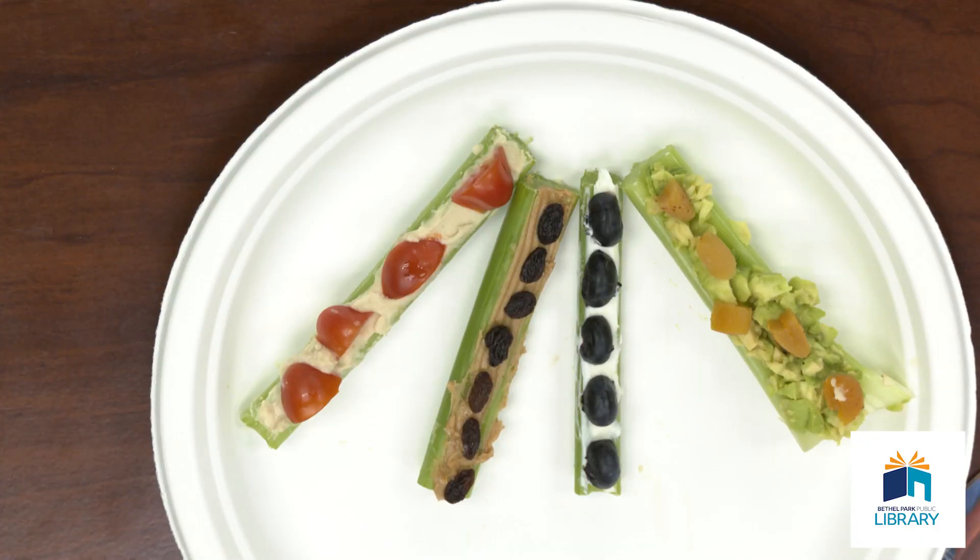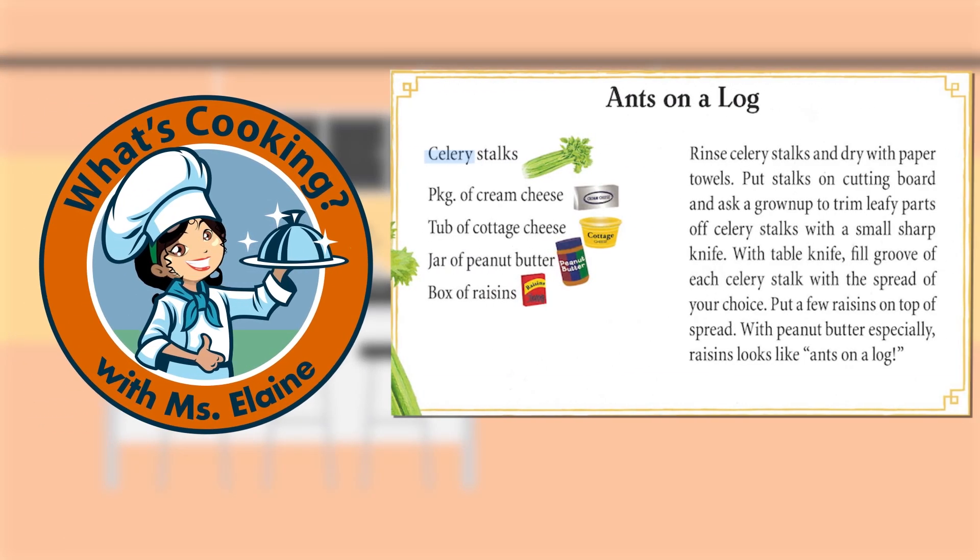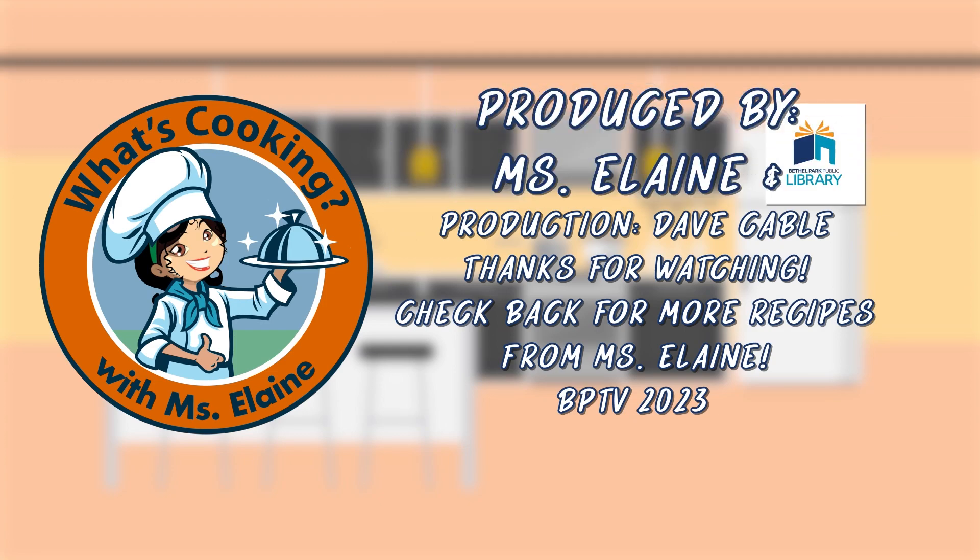So there you have it, boys and girls — a lot of different ways to eat a healthy and delicious snack. Versatility: when you can use or eat something in a lot of different ways. We made four different kinds of ants on a log. I encourage you to try even more at home in your own kitchen. Thank you so much for joining me on this episode of What's Cookin', and I'll look forward to seeing you again next month. Happy snacking! I'll see you next time.